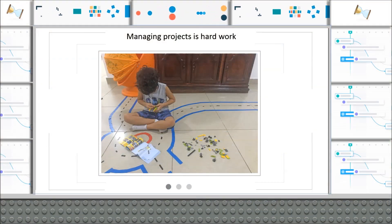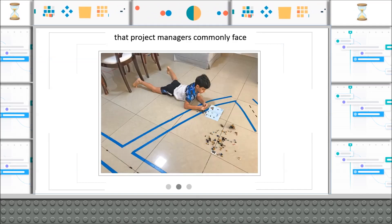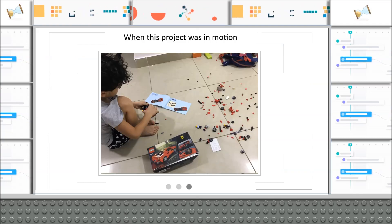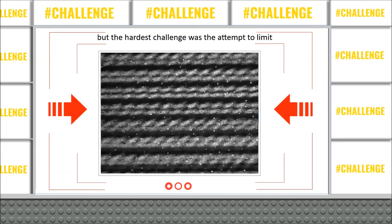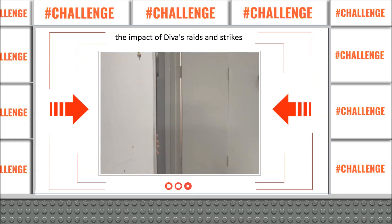Managing projects is hard work. We hear a lot about the project management challenges that project managers commonly face. When this project was in motion, Danny faced a lot of typical challenges, but the hardest challenge was the attempt to limit the impact of Diva's raids and strikes.